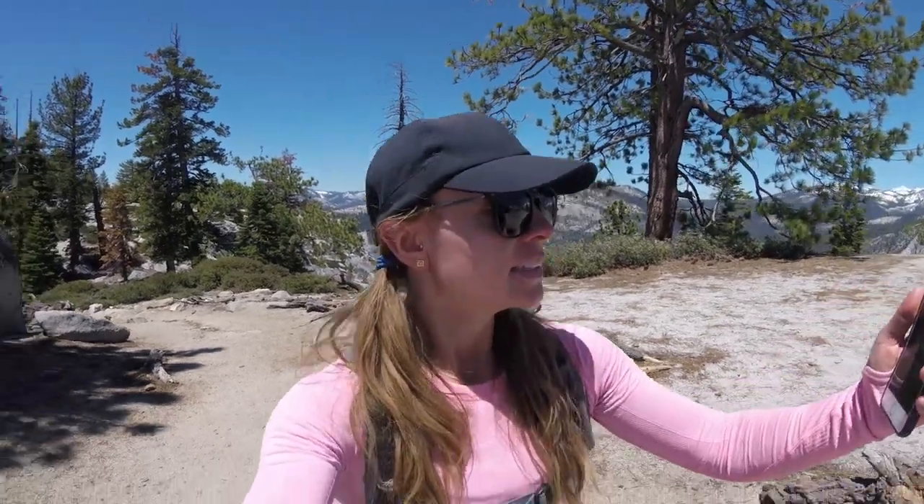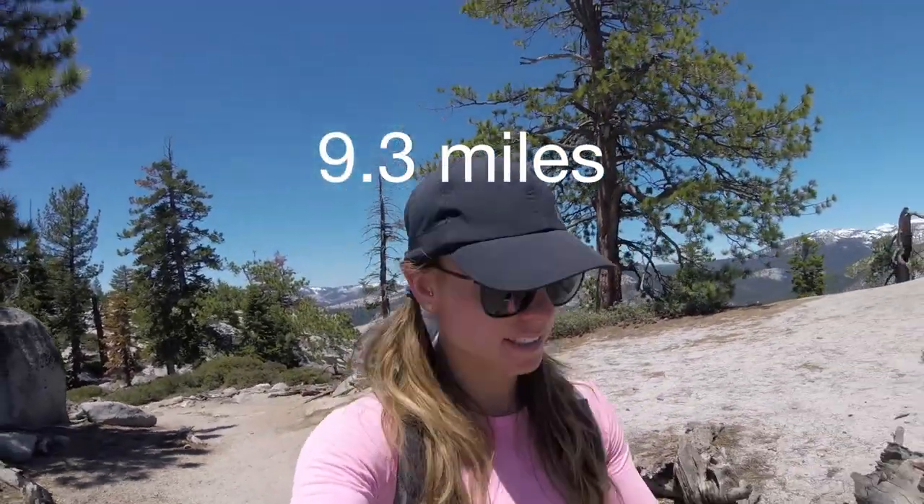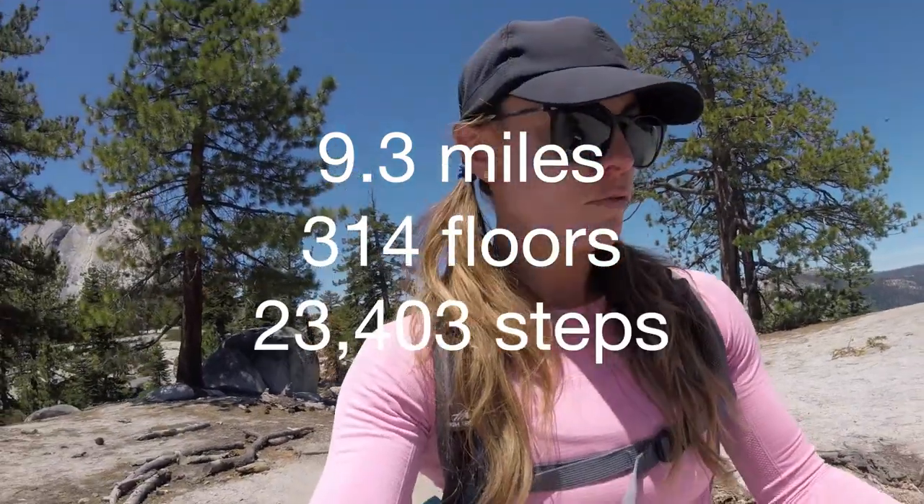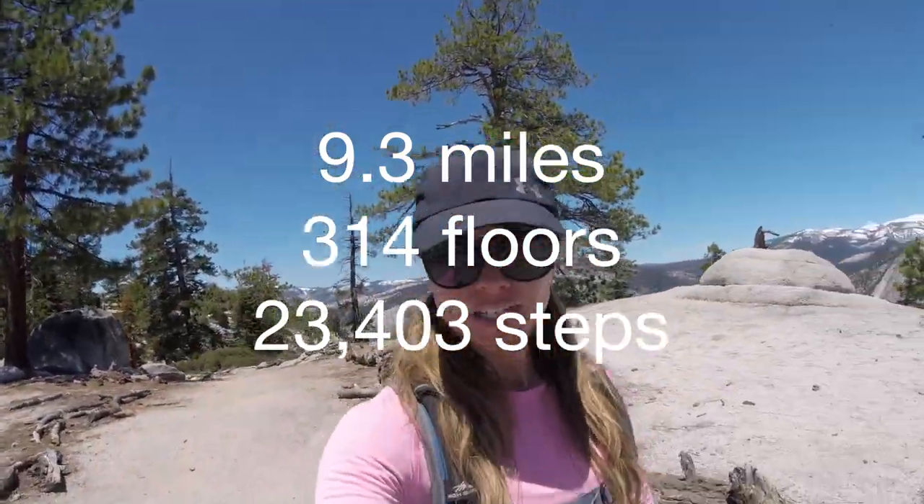We are officially on our way down, and that hike is no joke. We have done 9.3 miles, 314 floors, and 23,403 steps — and we still have about 8 miles to go until we reach camp again.